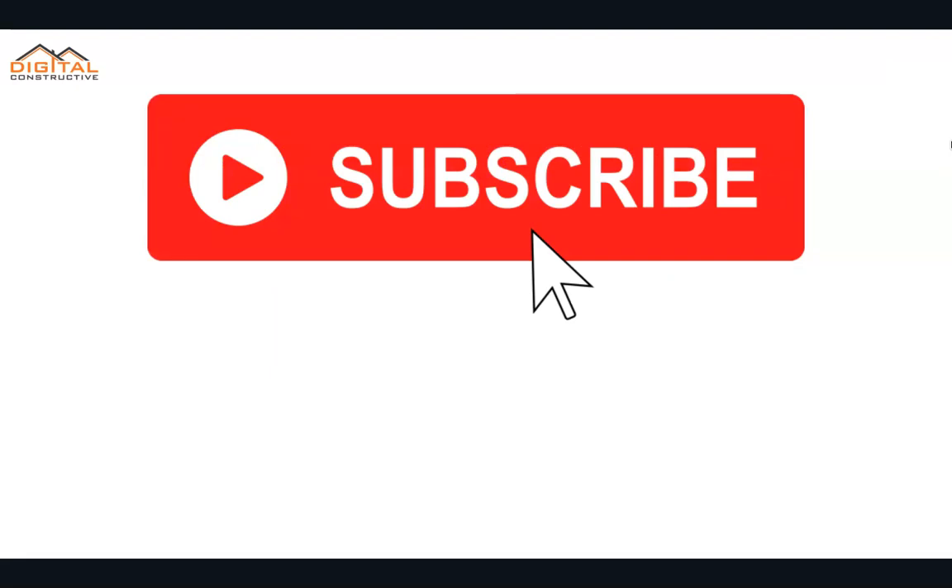I hope you found this information helpful. If you have any questions, drop them in the comments below. Be sure to like and subscribe, and thanks again for watching at DigitalConstructive.com.